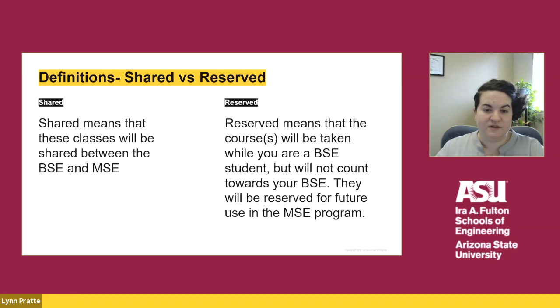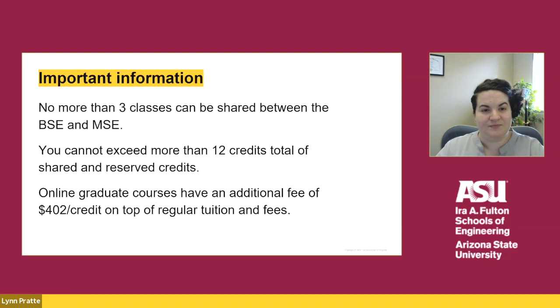Many students only have shared courses since that is where the real benefit of the 4 plus 1 program is. You cannot share more than three classes between your BSE and your MSE degree. Overall, you cannot exceed more than 12 credits of shared and reserved coursework. For example, if you applied to the 4 plus 1 program and you only have two technical electives left to complete, you would share those courses and you could potentially reserve one or two courses for future use in the MSE program, as long as you do not exceed a total of 12 credits.